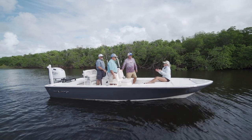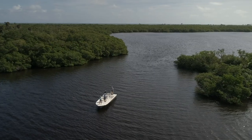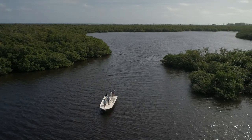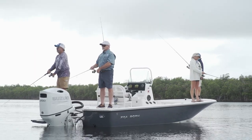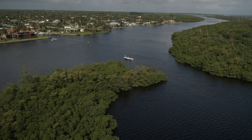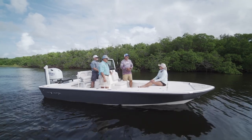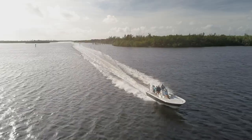Today proved why bay boats are so popular. We were not getting out that inlet, but it did not stop us from what we wanted to do. We had rain, we had horrible wind, but we still got to fish and had areas we could go hide in. This FX-22 did everything we asked of it today, and my streak of running these FX boats from Seabourn remains intact. What a boat.